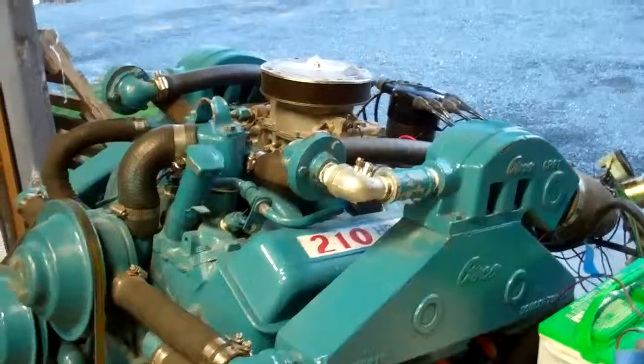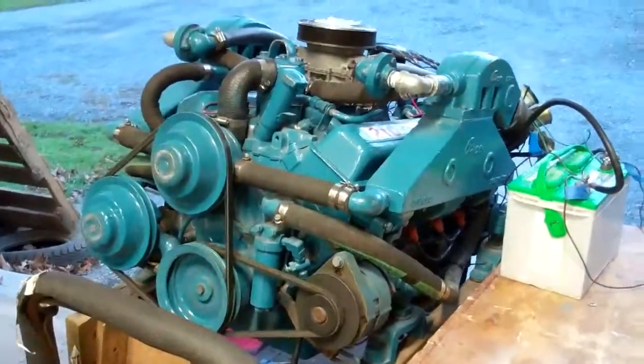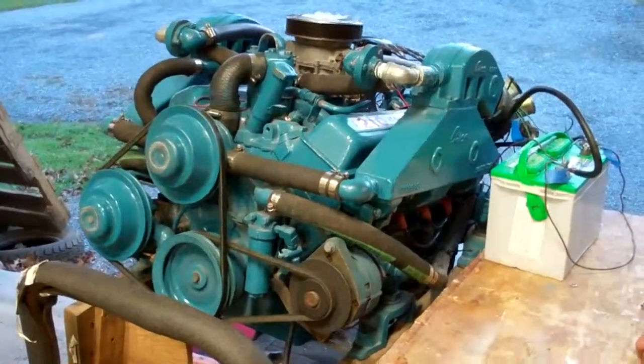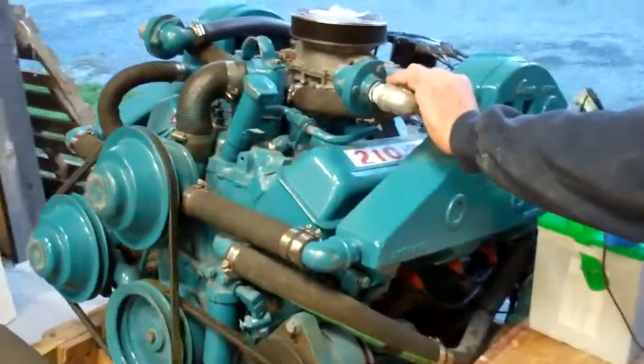We've re-plumbed it so it will fit under the engine box. And the purpose of this test was to confirm that the thermostat is good and working — and it absolutely is.